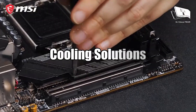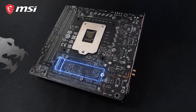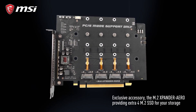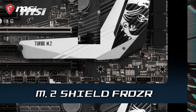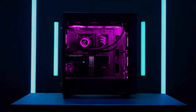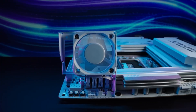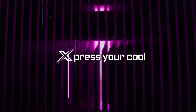MSI integrates patented cooling solutions into its motherboards with advanced heat sinks that ensure stable performance under load without excessive noise from fans or pumps in water-cooled setups. Models like the MEG series come with Frozer heat sinks designed specifically for M.2 SSDs. Gigabyte's Smart Fan 6 technology stands out by offering hybrid fan headers that automatically detect connected devices, fans, or pumps, while allowing customizable profiles via software or BIOS settings.